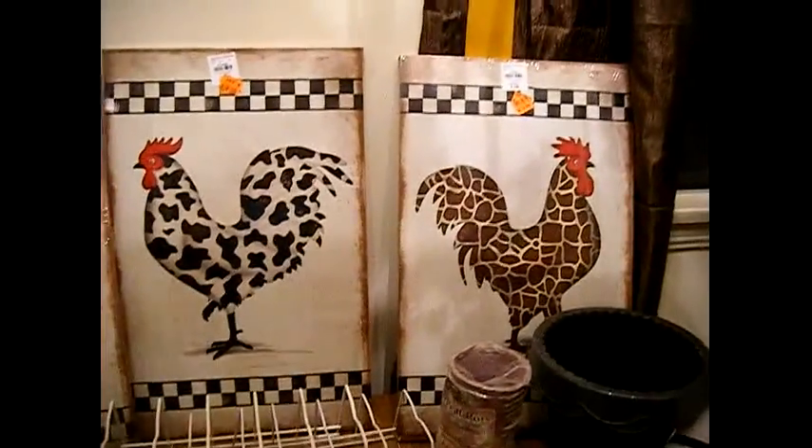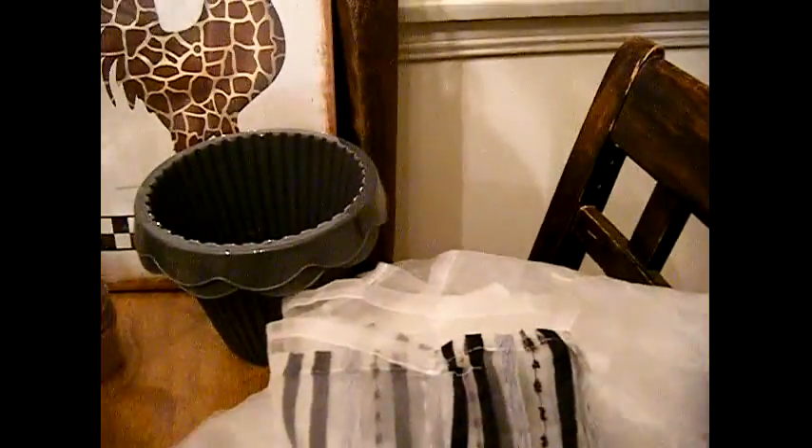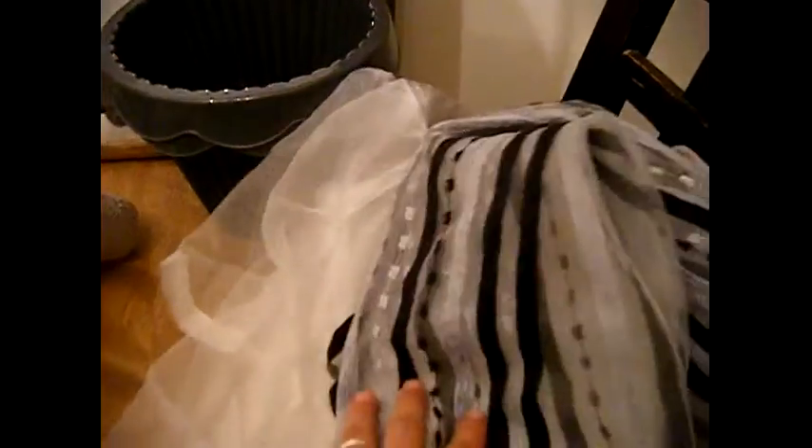I paid two dollars each for those. And then I have some curtains — they're sheers — also from Factory to You, and I paid two dollars for these. I got three of them. She has three windows: a big one, a medium-sized one from her dining room, and then one over her kitchen sink.